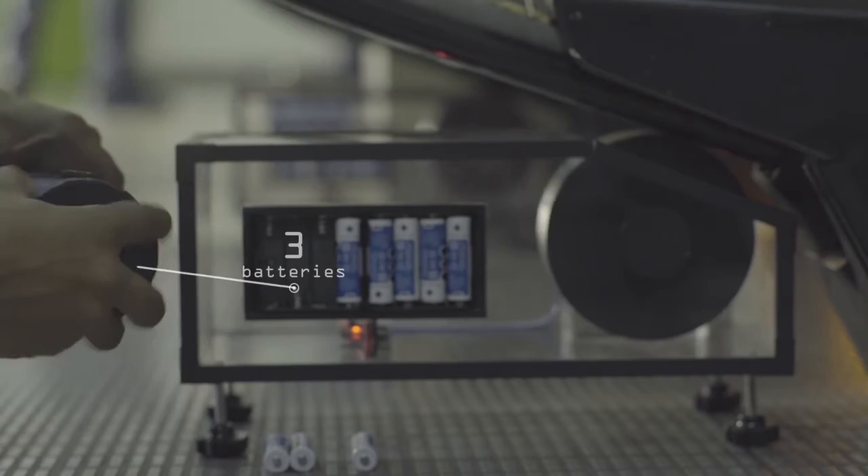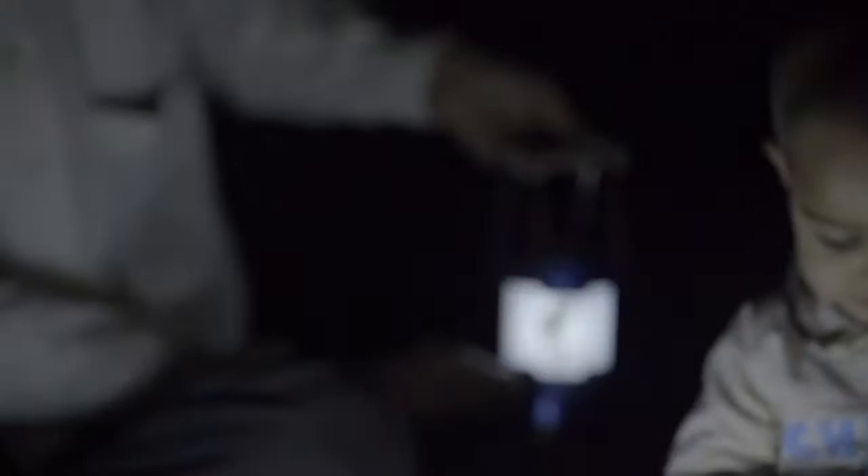It took six hours to charge a batch of eight batteries. Once fully charged, these batteries were used to power LED lamps, which were then supplied to villages across India. And while one batch of batteries was being used, another was being recharged.